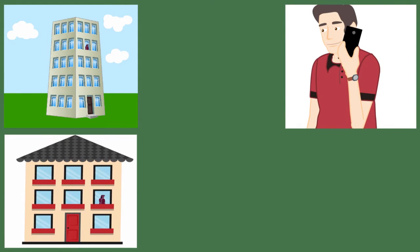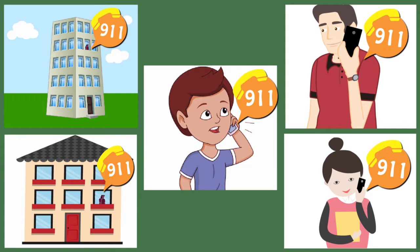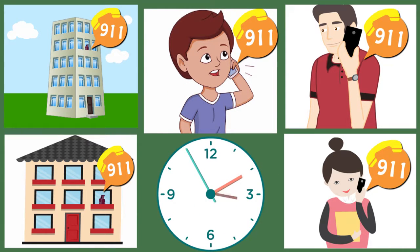Increased Safety: Building occupants, employees, residents, teachers, and students need to have the ability to call 911 from anywhere, anytime, throughout any site.